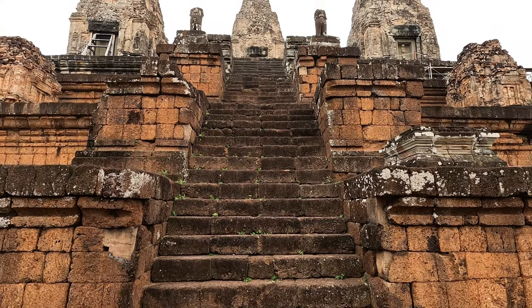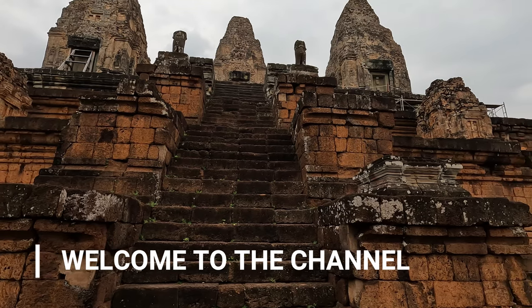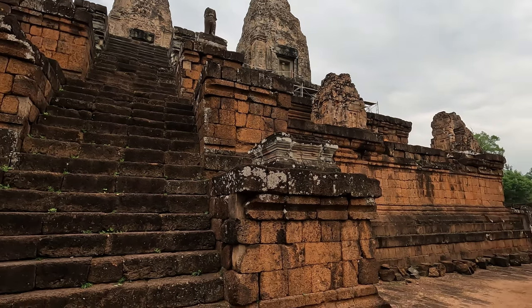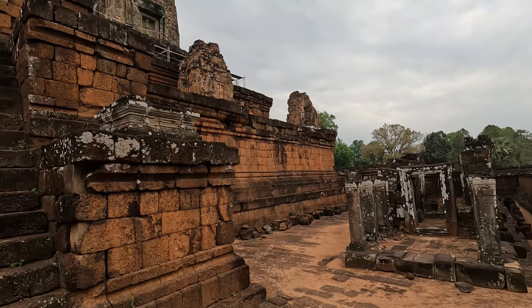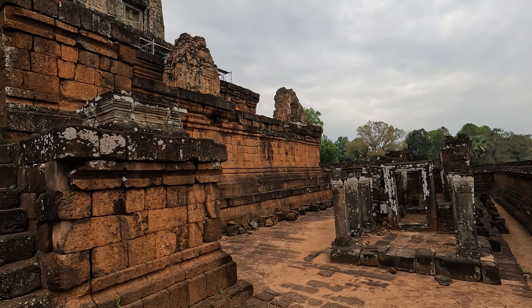Good morning, good afternoon, good evening, and welcome to the channel. Join me today when we look at five must-see temples in Cambodia. The first temple that we're going to look at is Ta Keo, or Prasat Keo.